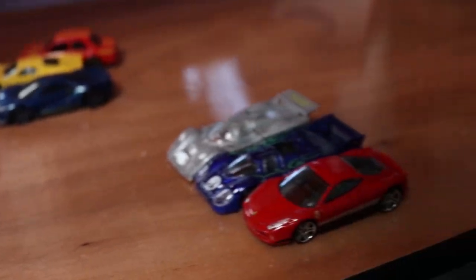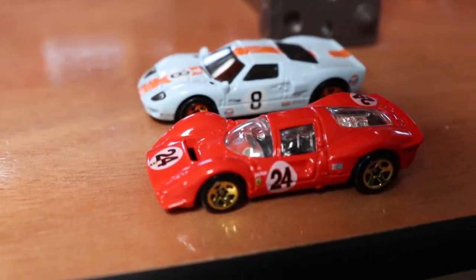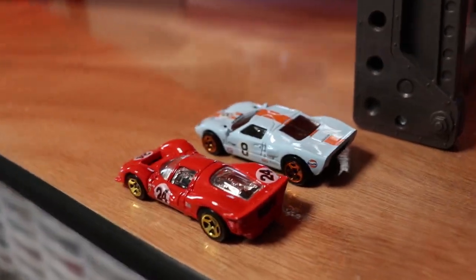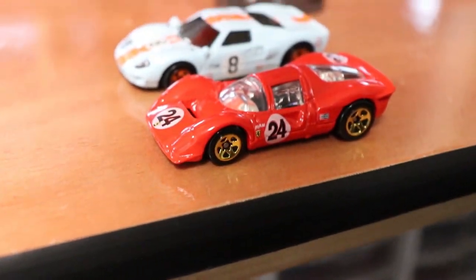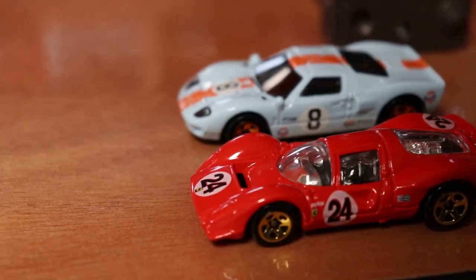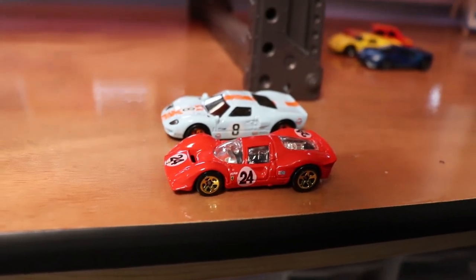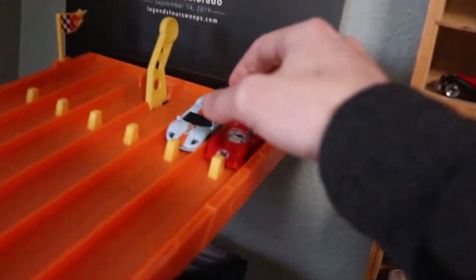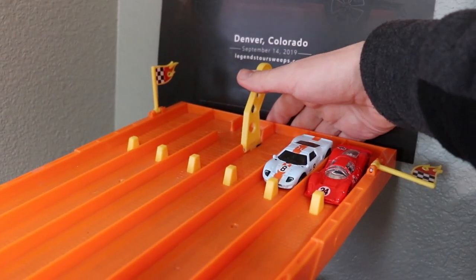I'm not going to spoil what the movie is about, but make your own assumptions about who the underdog is. We've got the Ford GT40 number eight with the Gulf livery — I think the Gulf livery is probably one of the most iconic liveries in racing history. And then we've got the classic Ferrari red number 24 Ferrari P4, looking absolutely beautiful. The retro look on these cars makes them look absolutely fantastic together. I love this pair. Here we go — one race to decide it all, will it be Ford or Ferrari? 3, 2, 1.